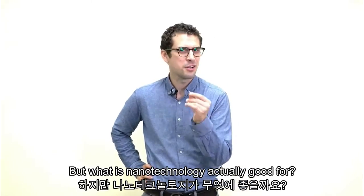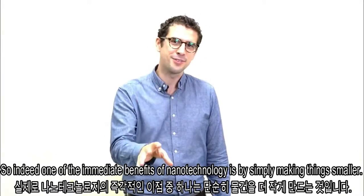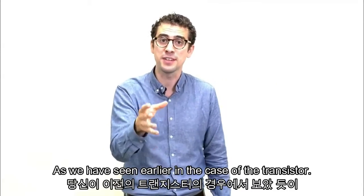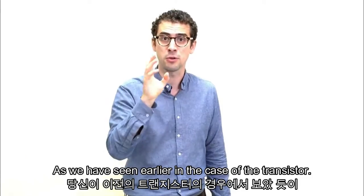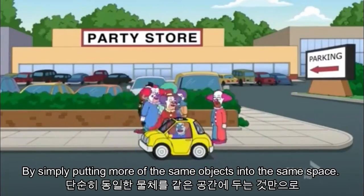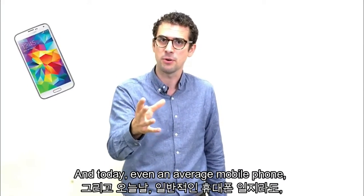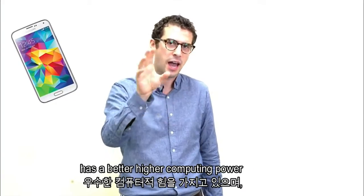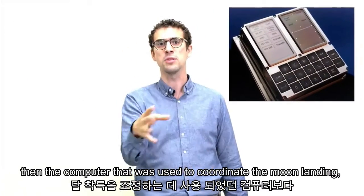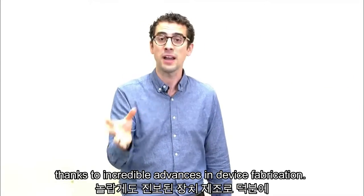But what is nanotechnology actually good for? Indeed, one of the immediate benefits of nanotechnology is simply making things smaller, as we have seen earlier in the case of the transistor — by simply putting more of the same objects into the same space. Today, even an average mobile phone has higher computing power than the computer sensor used to coordinate the moon landing, thanks to incredible advances in device fabrication.